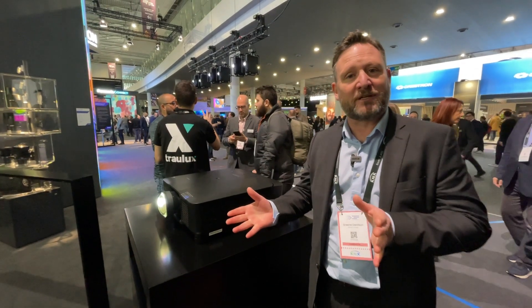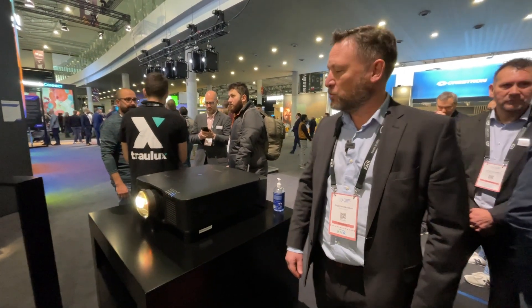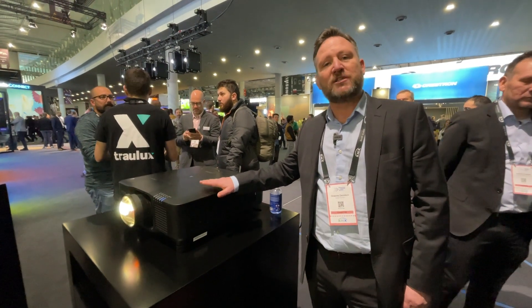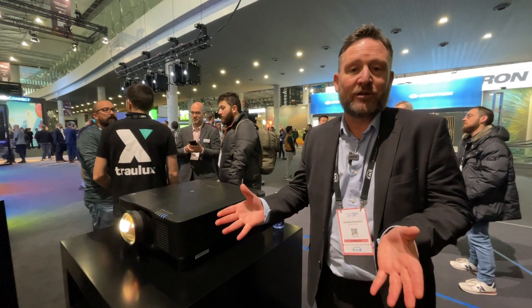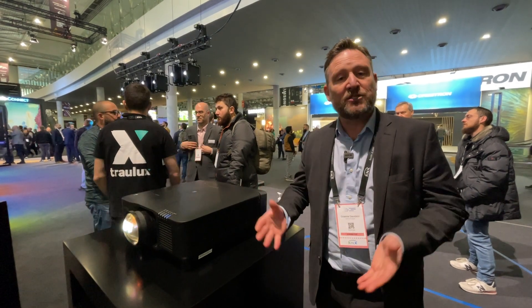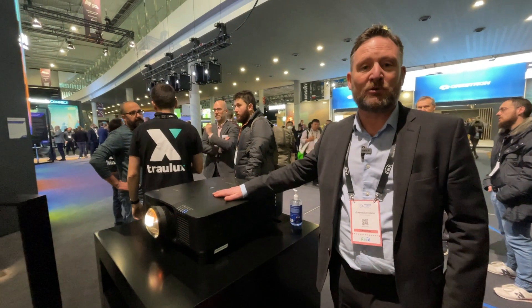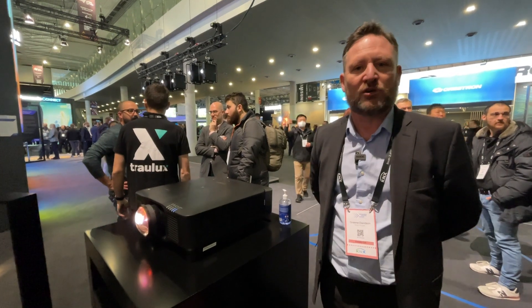Epson has a heritage of precision devices, and we bring that all the way through to our projection products as well. One of the really nice features of this product is that it utilizes all of our existing lenses. So if you already are a PQ2000 series customer with lenses, you can use those same lenses on this product. They're 4K compatible all the way through, and you can be guaranteed that you've got full utilization of your stock.